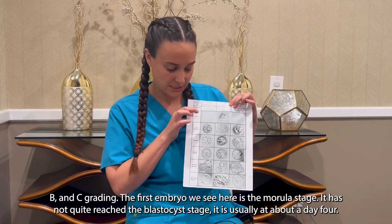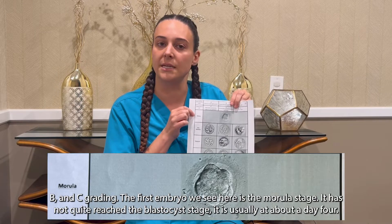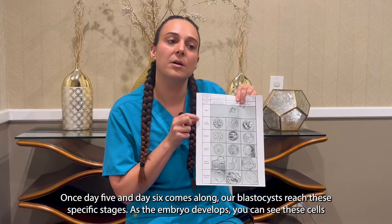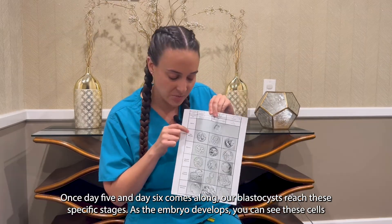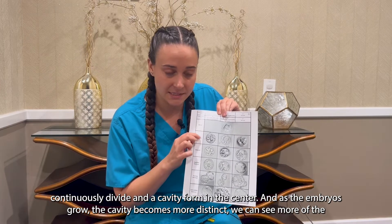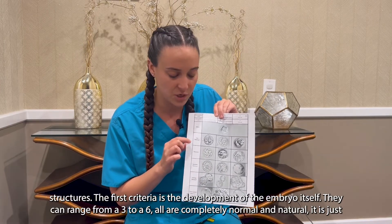The first embryo we see here is the Morula stage — it has not quite reached the blastocyst stage, and is usually at about day four. Once day five and day six come along, our blastocysts reach these specific stages. As the embryo develops, you can see the cells continuously divide and a cavity form in the center, and as the embryos grow the cavity becomes more distinct and we can see more of the structures.